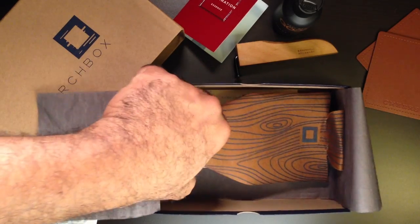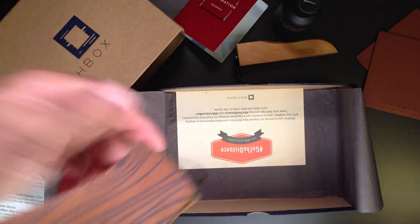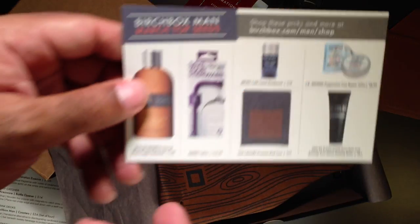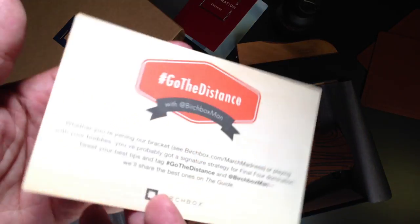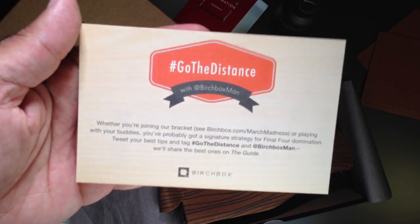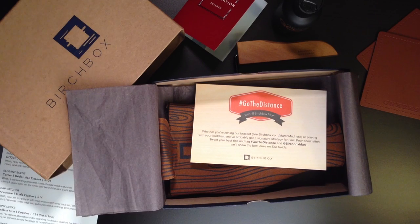And you get a nice Birchwood koozie, which is actually made out of neoprene, so you can keep your beer cold during March Madness. At the end there is a guide to show you some of the other things that you can pick up which may not have come in your box, and it has more information on how you can get hooked up. So there you have it — your March edition of Birchbox for Men. Share it with your friends on Facebook, Twitter, Google+. If you'd like to join Birchbox, I'll put a link in the bottom.